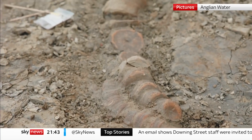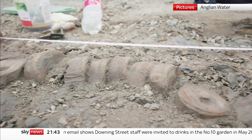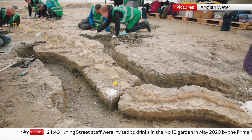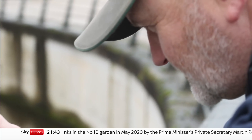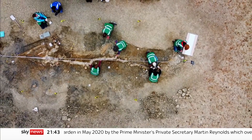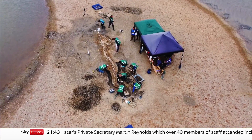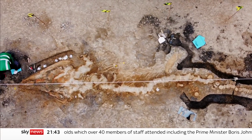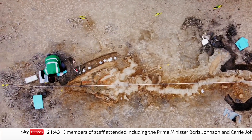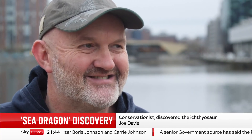We looked down on the ground and saw a series of what looked like rocks in a formation. Sometimes you get clay pipes and the like out there, but this looked a bit different. Conservationist Joe Davis had stumbled across a giant ichthyosaur skeleton — a so-called sea dragon that existed at the same time dinosaurs lived on Earth. A lot of people spend their careers looking for something like this. My kids have now named me Jurassic, so that's quite amusing.